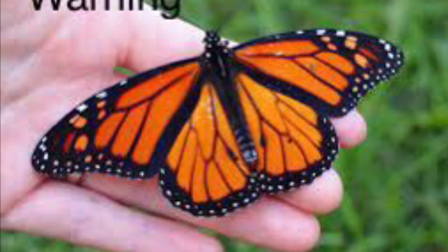Mimicry. Animals use mimicry to look like something else.